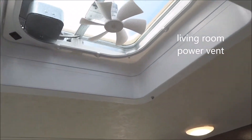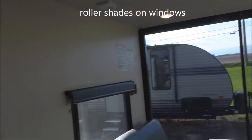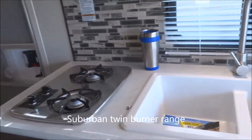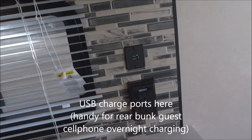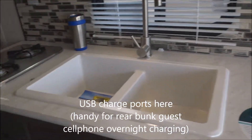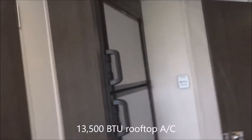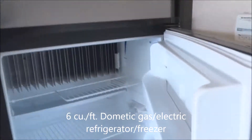We've got a power vent up on the roof. Moving over to the kitchen area: there's kitchen storage, a stainless steel microwave oven, and a twin burner Suburban range top. Dual deep-well sink with a high-rise faucet. Here we have USB and GFCI-protected electrical outlets. There's a countertop area, and on the roof a 13,500 BTU air conditioner. Some pantry storage over here, and a six cubic foot Dometic gas and electric refrigerator and freezer.